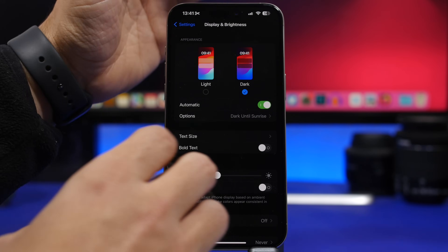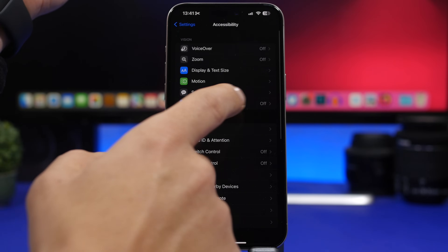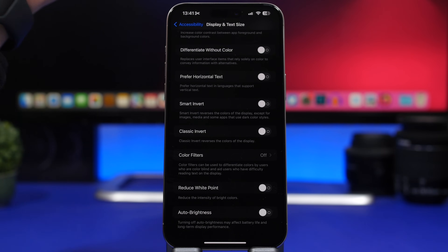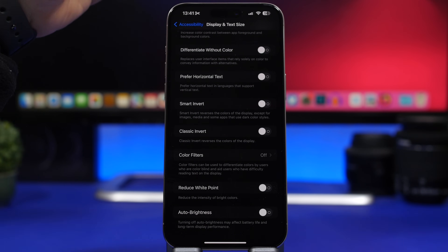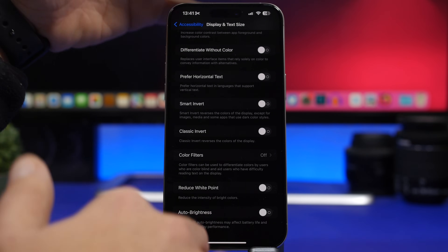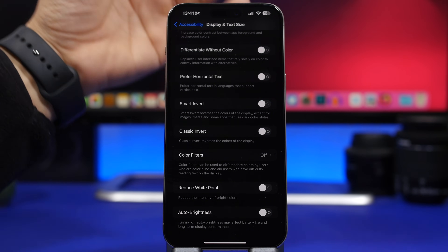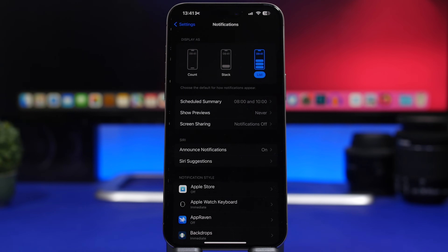Under Accessibility, then Display & Text Size, you can find Auto-Brightness. Make sure you keep it on at all times. It will adjust your screen brightness to match your environment, which protects your eyes and also saves a ton of battery.